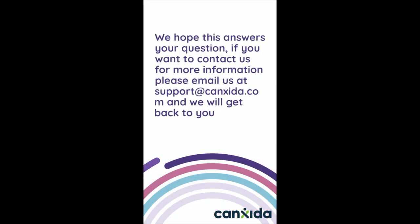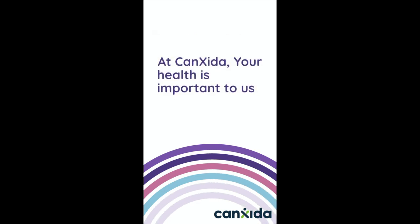We hope this answered your question. If you want to contact us for more information, please email us at support@cancida.com and we'll get back to you. At Cancida, your health is important to us.